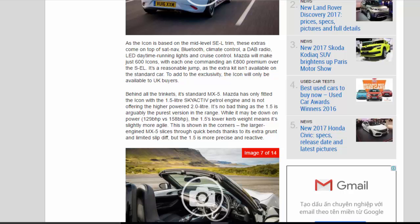Mazda will make just 600 Icons, with each one commanding an £800 premium over the Sport trim. It's a reasonable jump as the extra kit isn't available on the standard car. To add to the exclusivity, the Icon will only be available to UK buyers.